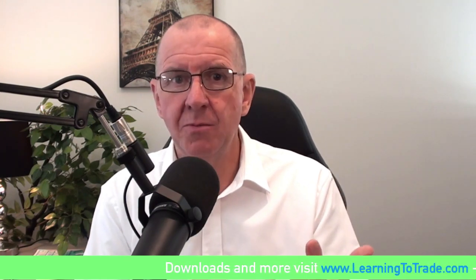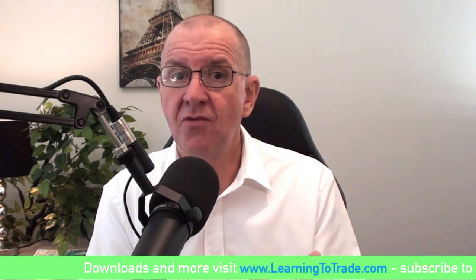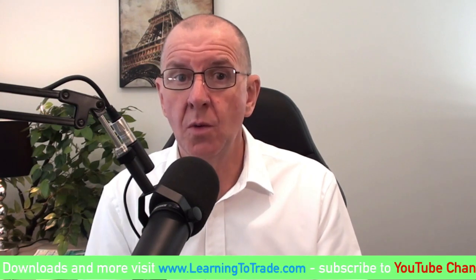Hi again and welcome back. In the last video we talked about manipulation and congestion and how they are not the same thing. The questions we asked at the end of that video were: how do you benefit from manipulation? How do you trade it? How do you know when you're in it?